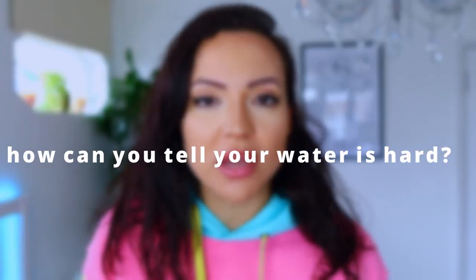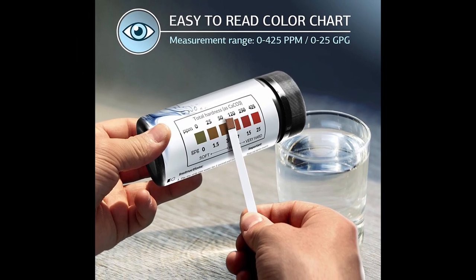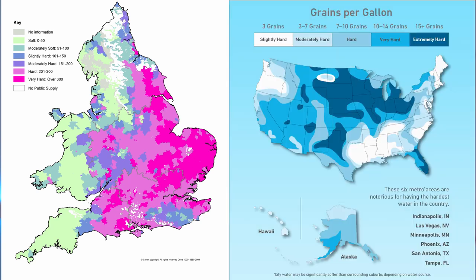So how can we know when we are using hard water? You should be able to ask your local council or your water provider and they should tell you how hard your water is. If they're unable to tell you, you should have a go at them. Alternatively, you can get a kit and test it yourself, or you can use a map of the UK or the US to see which area you live in and how hard the water tends to be in that area.